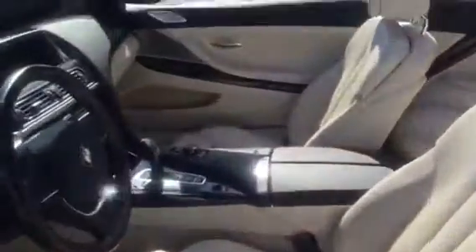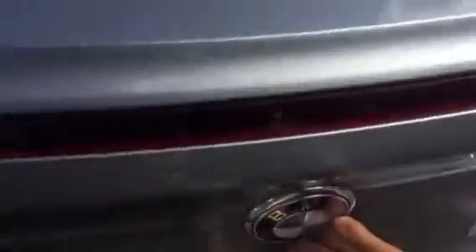Let me show you the trunk. Easy access to the trunk. As you can see, the top is down, but the top being down does not take up any space in the trunk, so that's a good thing.